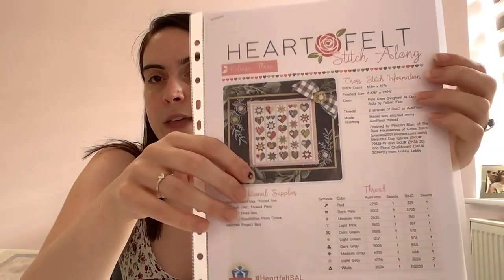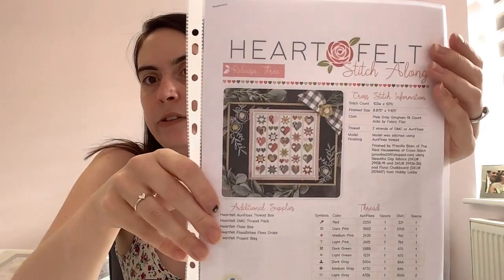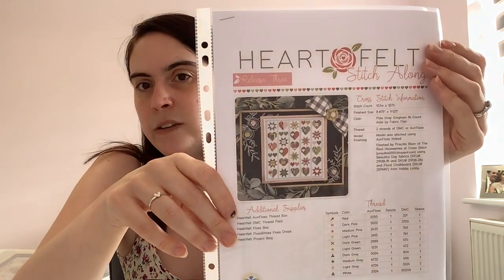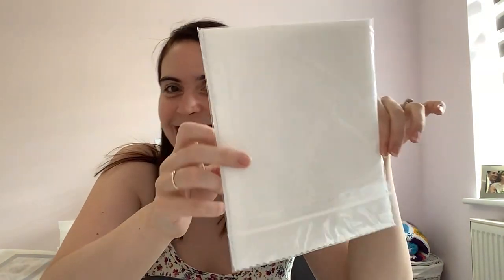This is the Heartfelt Stitch Along by Fat Quarter Shop. This was a free pattern on their website — I think there are six parts, all of which have been released now. It was a charity stitch along for the Make-A-Wish Foundation in Texas. They encouraged you to make a donation when you downloaded the pattern, which I did. This is stitched in Orífloss, but I found it really difficult to get in the UK, so I just did the DMC conversion. It calls for a piece of Palgrave Gingham Aida by Fabric Flair, which I also couldn't get, so I'm using a piece of 14-count white Aida.